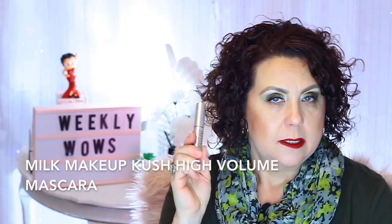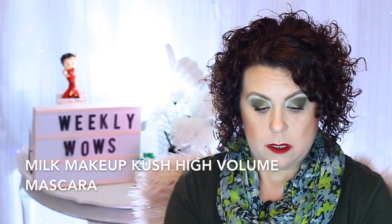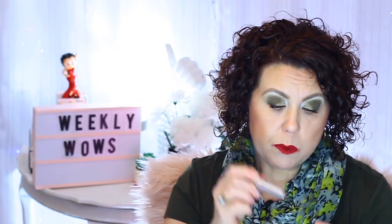The next one I want to talk about is the Milk Kush Mascara, which I ordered during the Sephora VIB sale in the little travel size. I heard a lot of people say it was just as good as the big size and that it lasts a long time. I really do like this mascara — it's great for building volume. If you like a volume-building mascara, you'll really like this. This thing is very weighted — I mean you could use it as a weapon if you had an intruder.